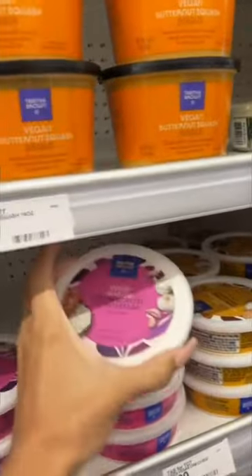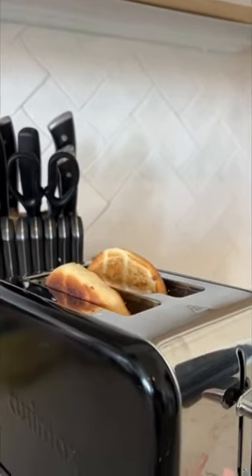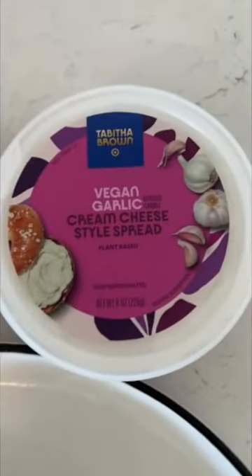I'm not vegan but I do try to stay away from dairy and I'm always looking for dairy-free alternatives to your everyday dairy items such as cream cheese, but it can be really hard to find. So I picked up the strawberry flavor and the garlic flavor and I'm just taste testing it on a regular plain bagel.